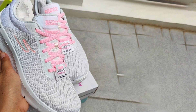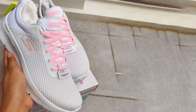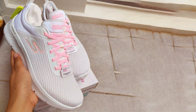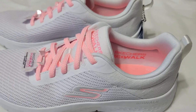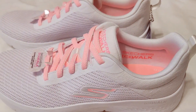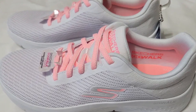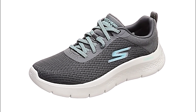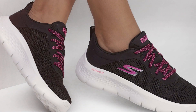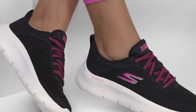The responsive ultra-go cushioning technology provides exceptional comfort, making it ideal for extended walks or all-day wear. The air-cooled go-gum mat insole ensures your feet stay cool and cushioned even during the warmest days. The sleek and versatile design of the sneaker allows it to blend seamlessly with various outfits, making it a versatile addition to your wardrobe. Whether you are strolling through the city streets or tackling your daily errands, these sneakers offer the perfect combination of style and support.